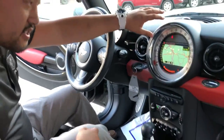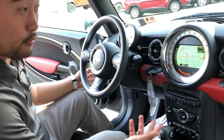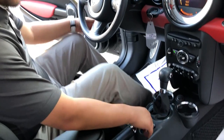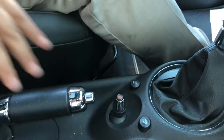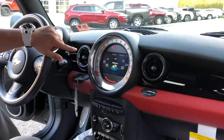Now as you can see, it does have the built-in navigation, so that way if you're not sure where you're going, it'll help you get from point A to point B a little bit safer. It has your joystick here — this is going to give you your different options. When I turn this, if you look up to the screen, it's going to change your different options.